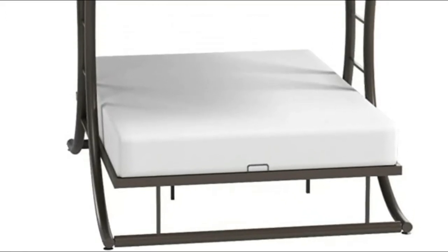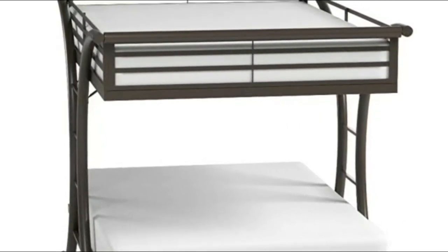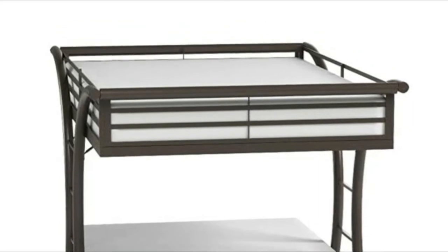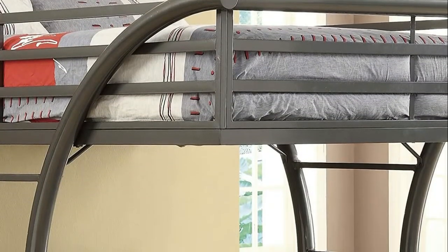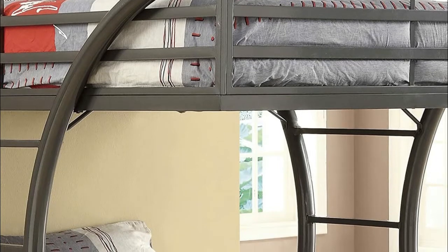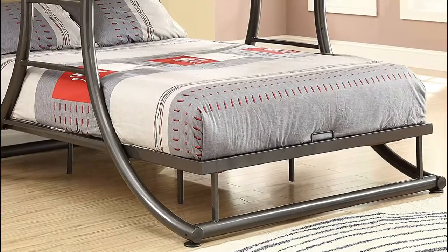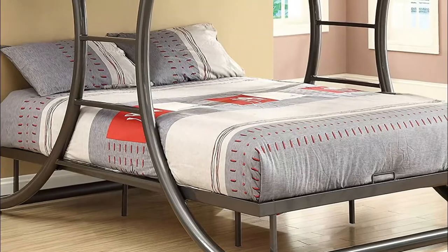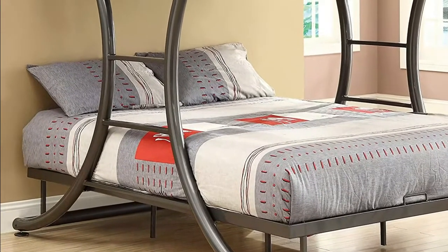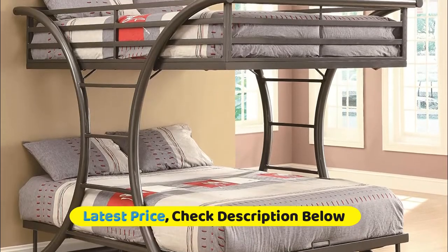Constructed of strong 2-inch metal tubing, this full-over-full contemporary bunk bed is part of the Bunks collection by Coaster. If traditional bunk beds lend an air of fun to sleeping, then this Stefan full-full bunk bed imparts an amusement park type of air. Like most bunk beds, it comes with built-in ladders for easy up-and-down access to the top. What sets this one apart is that the ladders are on the sides instead of the ends and are curved. Although it conveys fun and youthfulness, the top bunk has side rail slats to ensure safety. Adding to the mystique is the dark gunmetal finish.